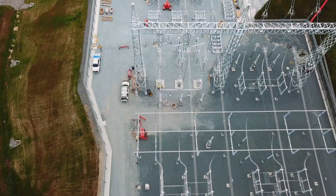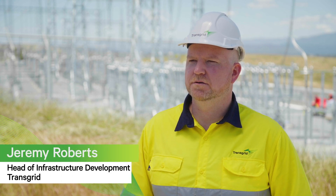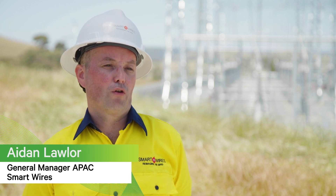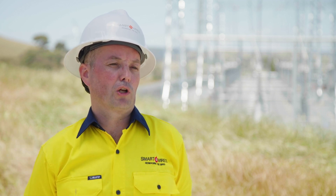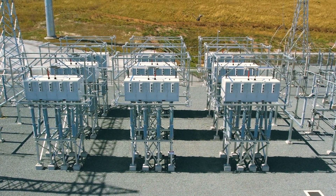Smart valves are a new innovative technology that manipulate the power flow and reduce constraints on the network. Spare capacity exists on every network, and by pushing power off overloaded lines and pulling it onto underutilised lines, smart valve moves power to where the spare capacity exists.